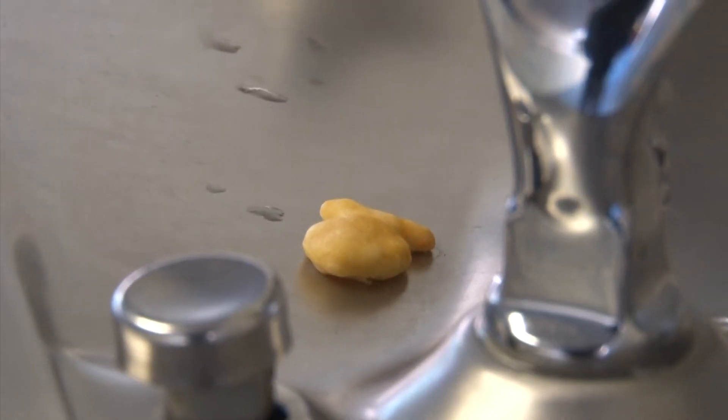I think that the water fountains in this school are disgusting. They always have stuff in them. I don't like them. My favorite water fountain is the first floor new one, because it's the coldest.